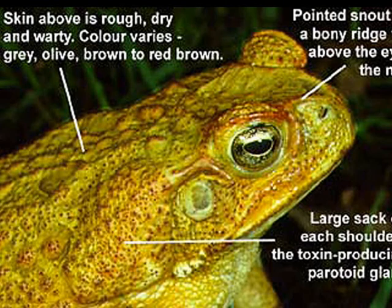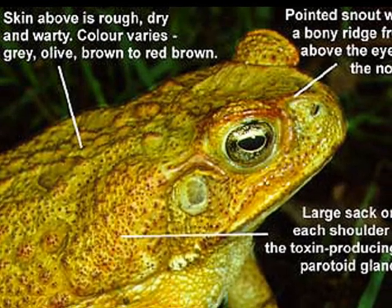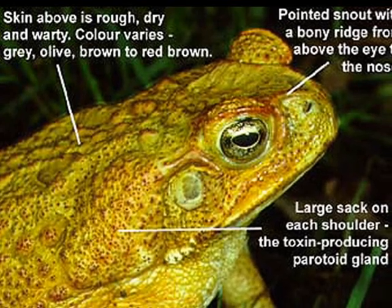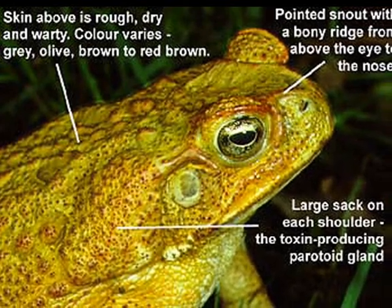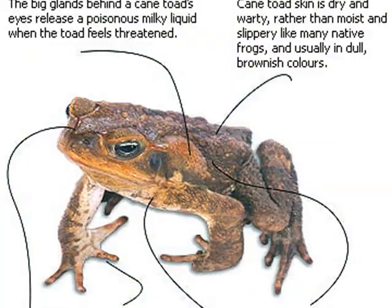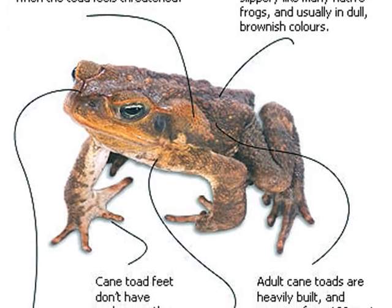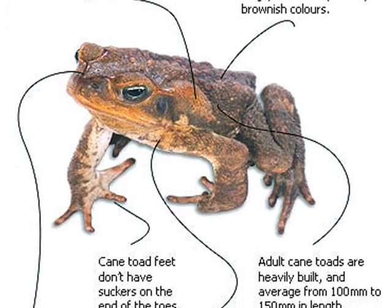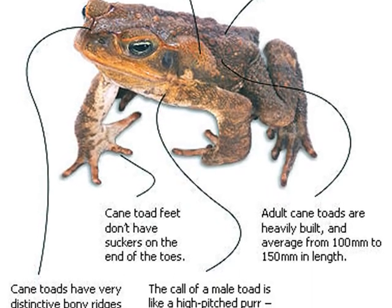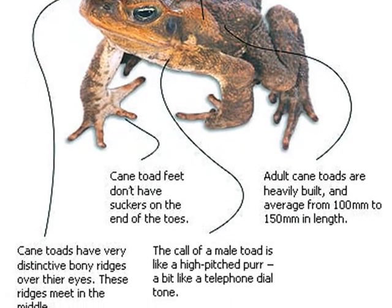The cane toad can be identified fairly easily — they're big ugly beasts. The skin is rough, dry and warty. They're grey, brown or red-brown with a pointed snout and a bony ridge above the eyes. Cane toads have large glands behind the eyes which release a poisonous milky liquid when a cane toad feels threatened. Its skin is dry rather than moist like frogs.